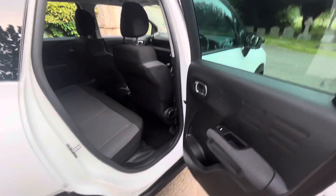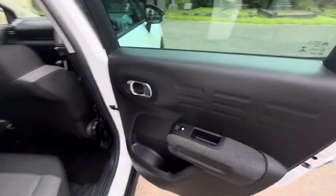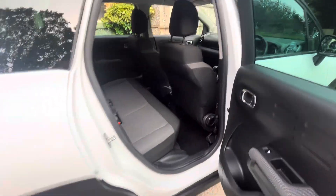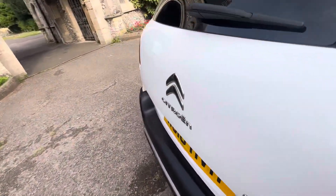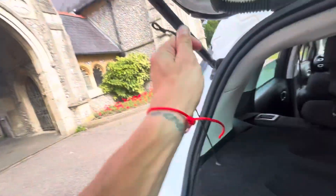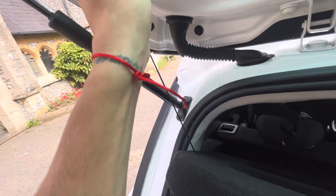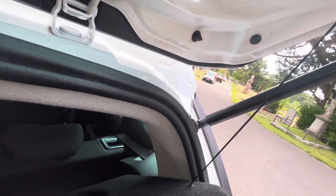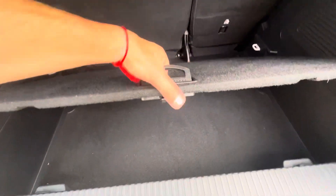Coming to the rear — apologies if you can hear me sniffling, I've got a bit of a cold. Electric windows in the back. Isofix spacing on the two outer seats, and the seats fold in a 60-40 fashion to give even more room. So it's really spacious — a compact little car, and a great family or town car. There's a parcel shelf and a false floor to give a little bit more room, with all the tools and bits underneath.